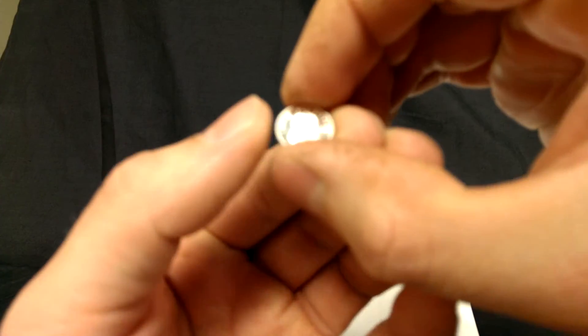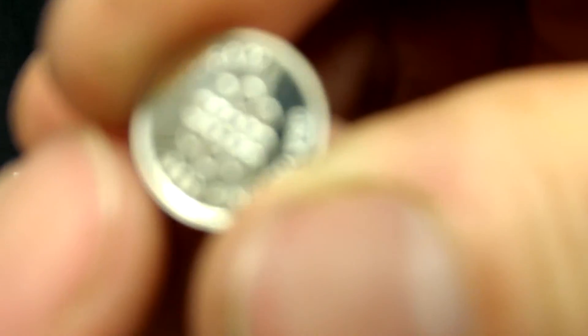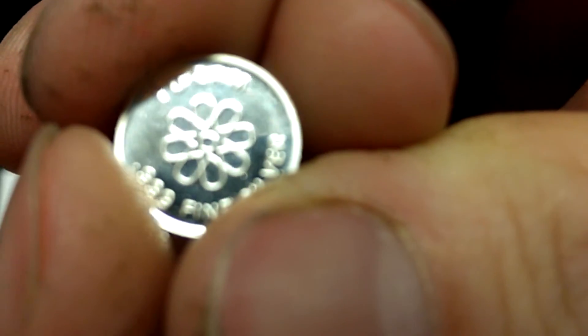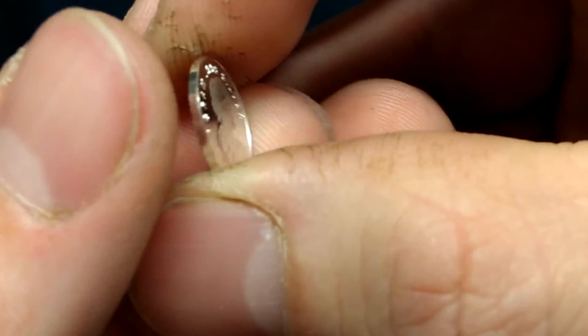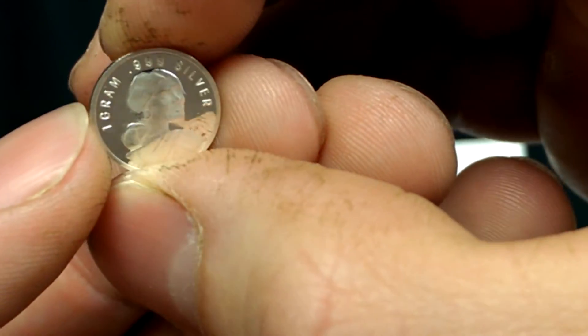It's a little 1 gram round. It's a little small for the focus — can't hold it still enough. And now you can see: 1 gram, 999 fine silver. It's my first 1 gram round. I do have some little 1 gram bars. That's cool.